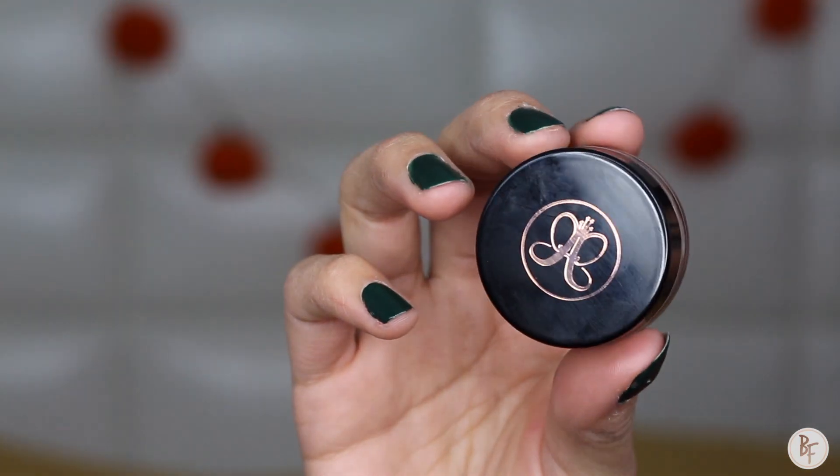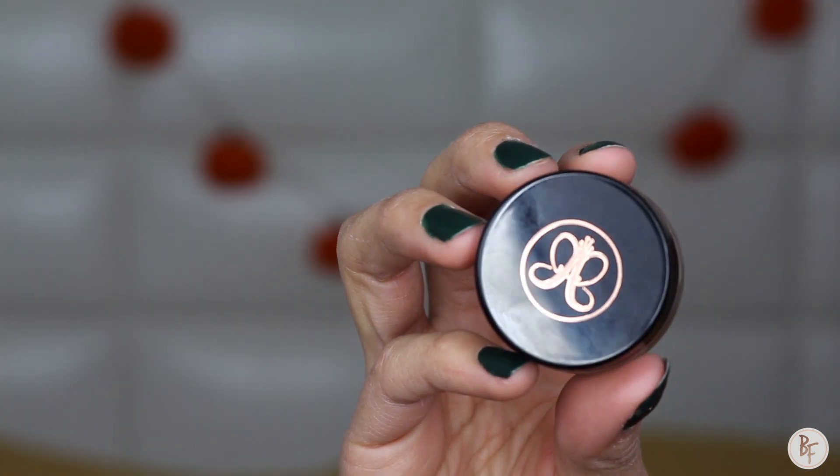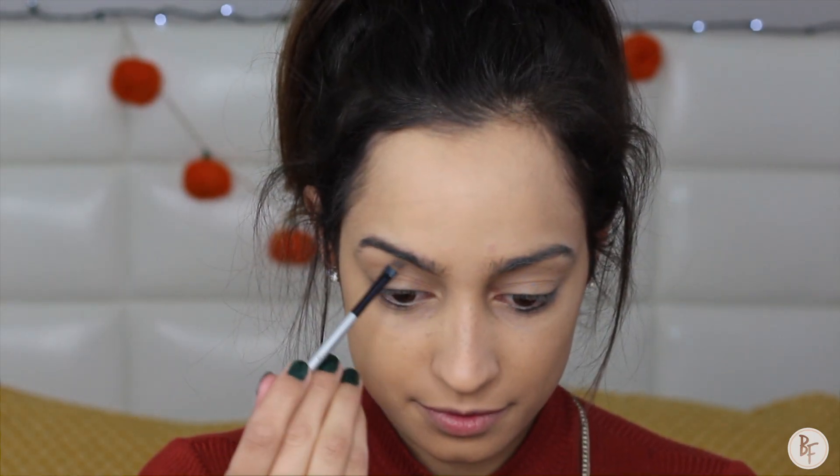Moving on to brows — I am still loving the Anastasia Dip Brow Pomade and I am using the color Dark Brown.